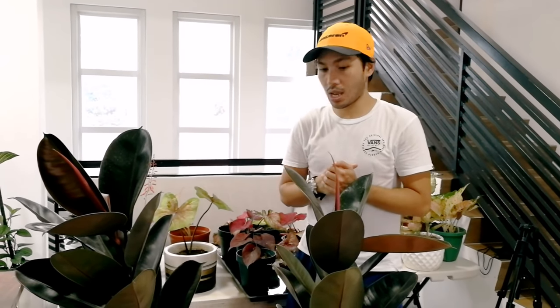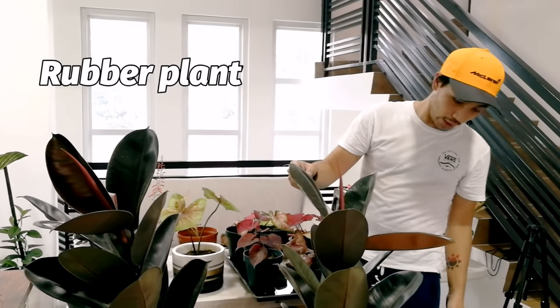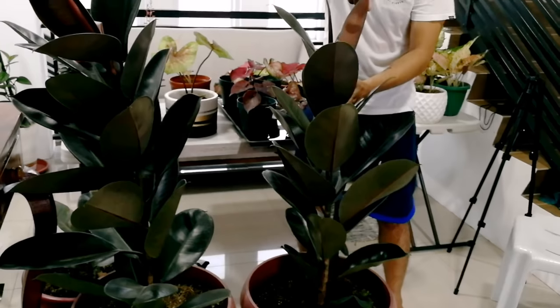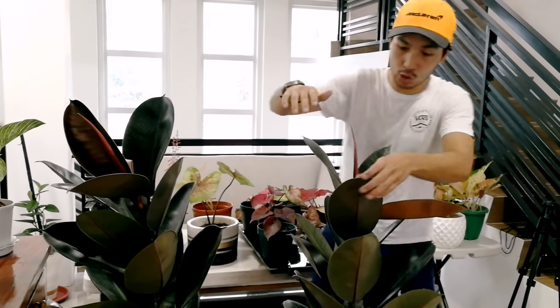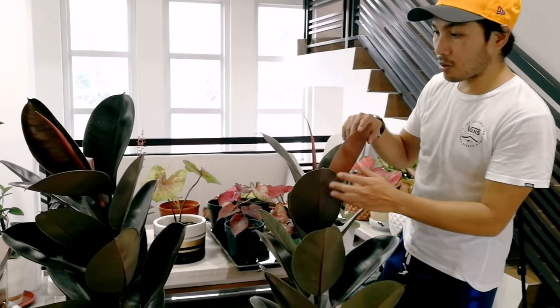Ang next sa collection namin ay itong mga rubber tree o rubber plant — Black Prince na rubber plant. Galing siya sa marcot at lumaki na siya ng mga one foot. Nakalagay siya sa may baranda sa may harapan kaya nauulanan at naaarawan siya, pero nakakakuha siya ng bright indirect sunlight. Naging healthy naman yung ating rubber plant.